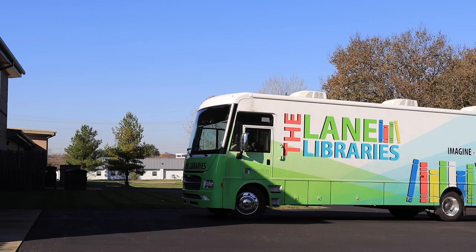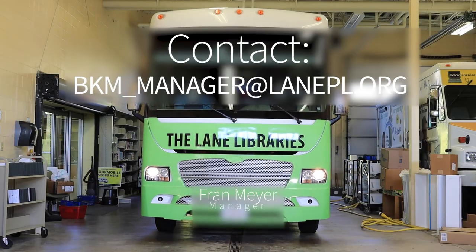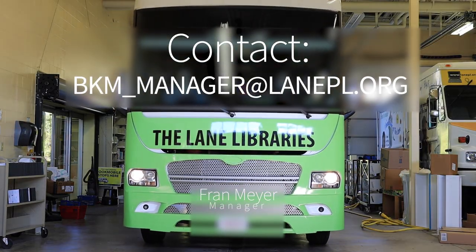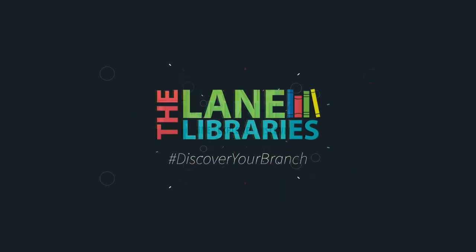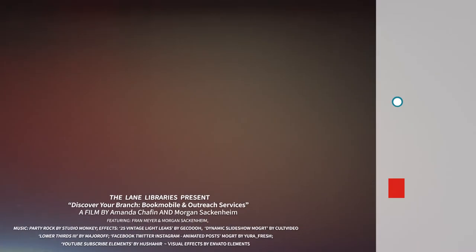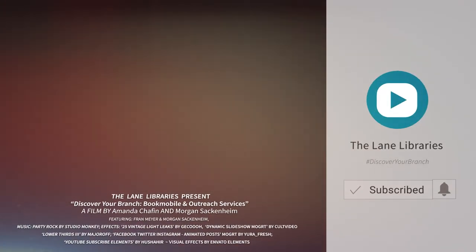If you'd like to set up Bookmobile Services, please contact the manager of Bookmobile Services at bkm-manager@lanepl.org. If you would like to learn more about any Lane Library locations, come and visit us — we would be happy to see you.